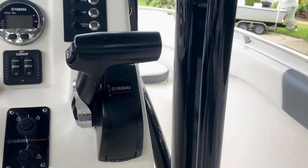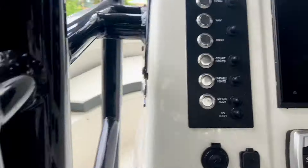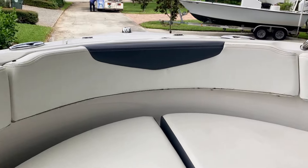Up here at the bow, you've got twin 30-gallon fish boxes with overboard drains, perfect for keeping your catch fresh or storing gear for your trip. There's also plenty of comfortable seating, making this area great for relaxing when you're not fishing.